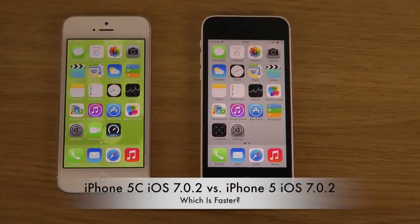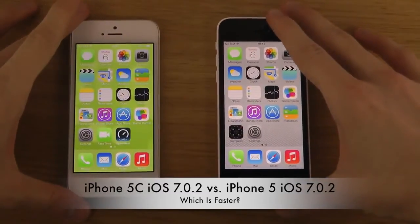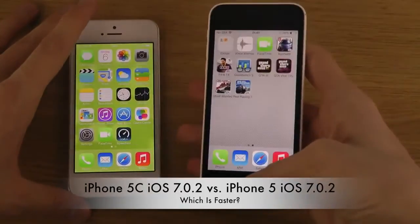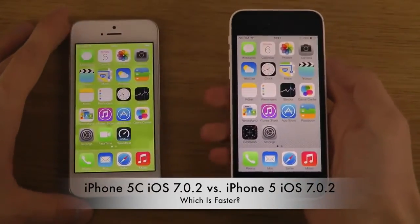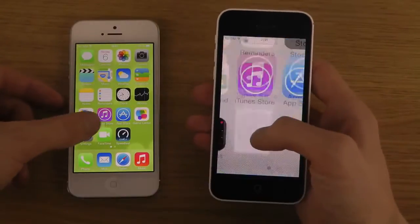Hey guys, so it's time to do a boot test here with the iPhone 5 and the 5C, which is kind of like the iPhone 5 but it's in plastic. I want to see if they run the same time here in boot speed, even though we should have the same internals — we need to test it out.